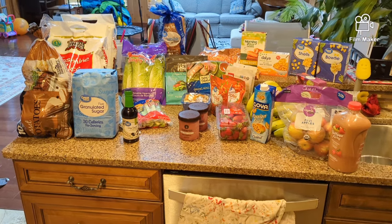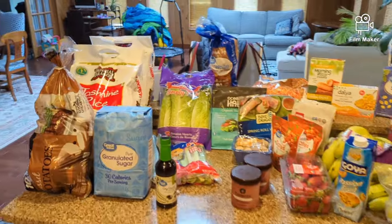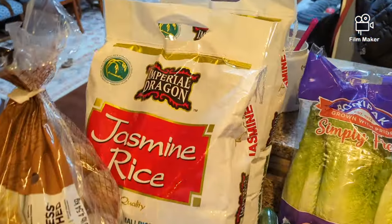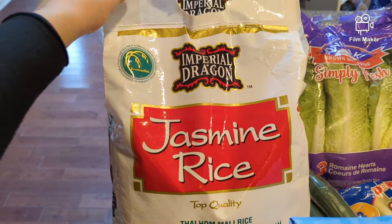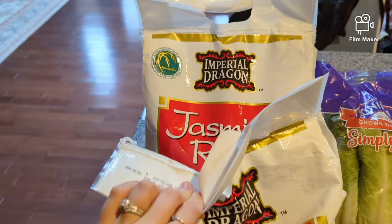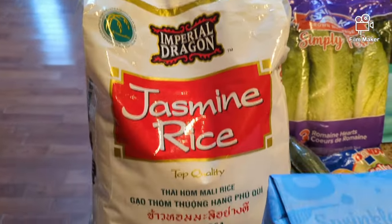This is my Walmart pickup order for the day. So we'll start over here. They've had this jasmine rice on sale — I get these 20 pound bags. Right now they're less than $20, I think they're $19, so I got two just to stock up.